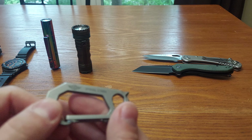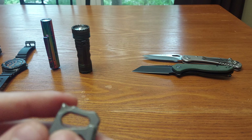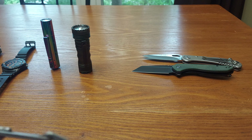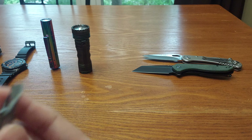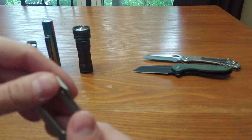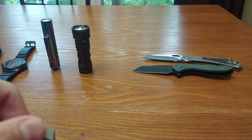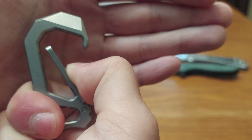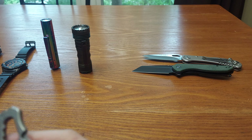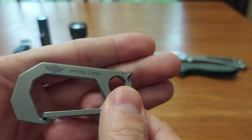This goes with me everywhere all the time — the O-Tool 2 Mini. It's a carabiner screwdriver. I've used the basic pry bar feature — if a package says 'do not use a blade,' I use this to get it open, or if I'm in a pinch, or if I can't have a knife somewhere. It's also a scraper. They say it's a bottle opener but it doesn't work as well for me. It's by O Knife, a subcategory of O Light.